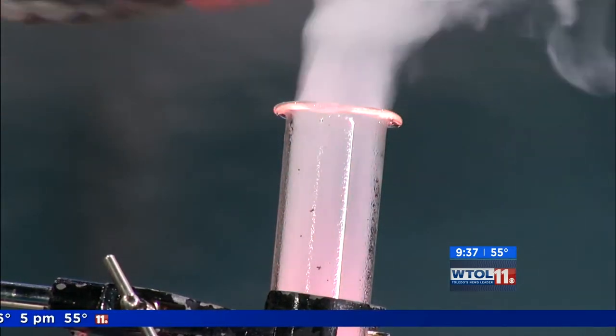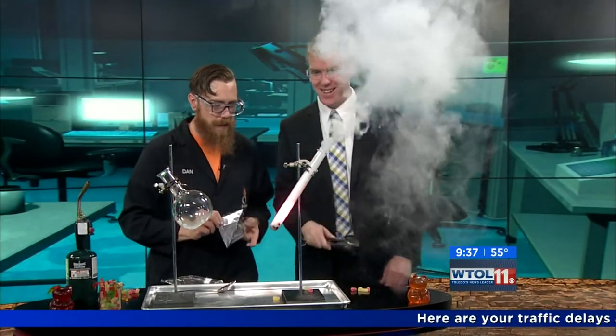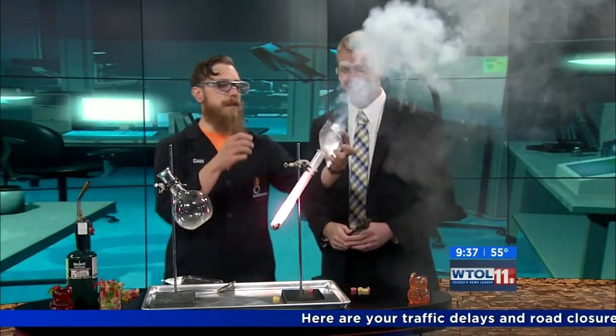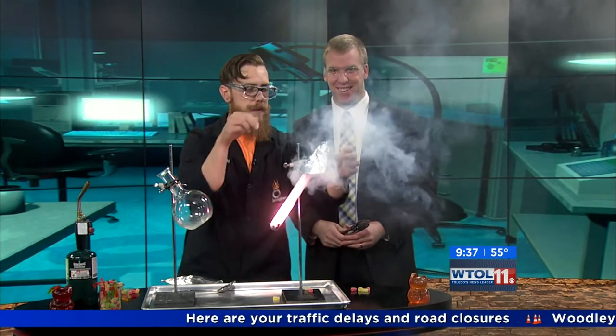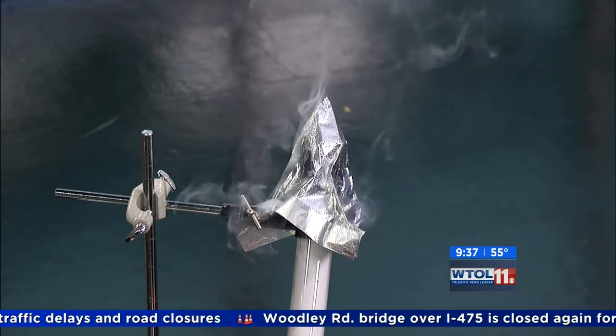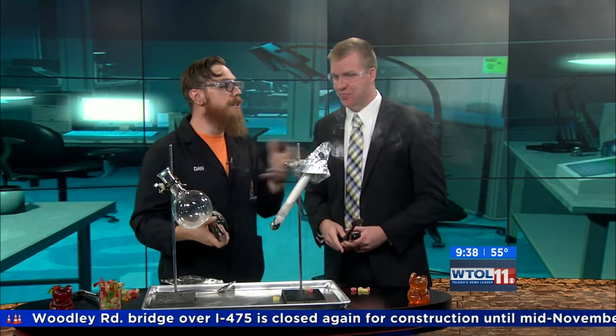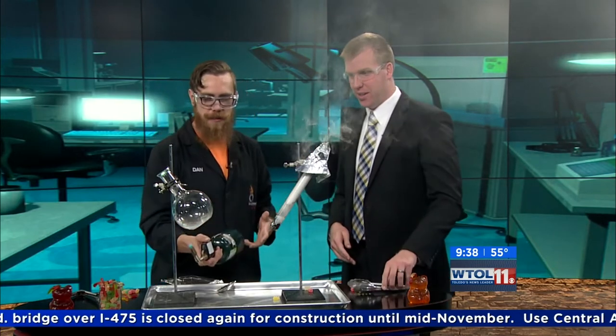Whoa — maybe throw another one in there. It's reacting with all that oxygen in there and it's creating this very bright light. I'm going to put a little witch's hat on there so we don't smoke out the place. You can see how much energy is stored up inside of there. That's amazing — and that was just out of the gummy bears and all that oxygen that is in our potassium chlorate.